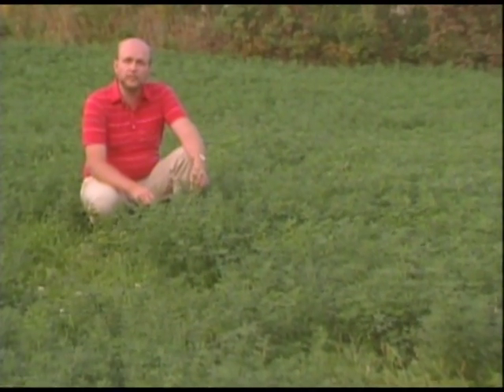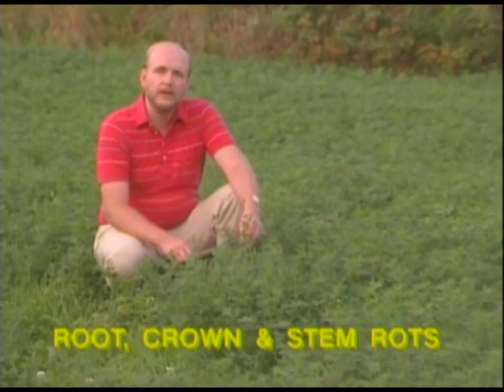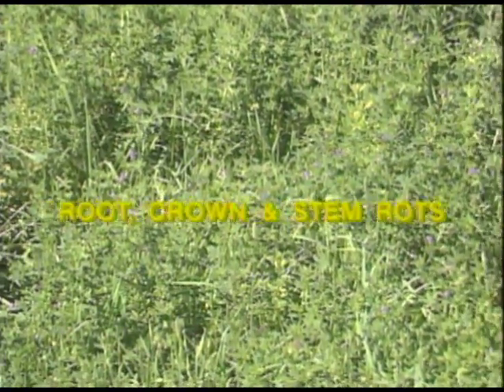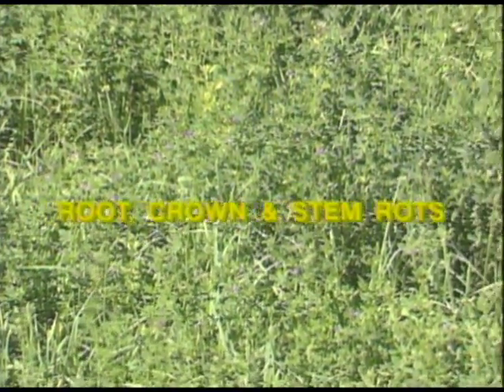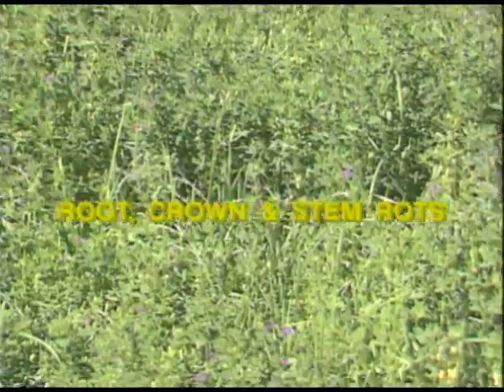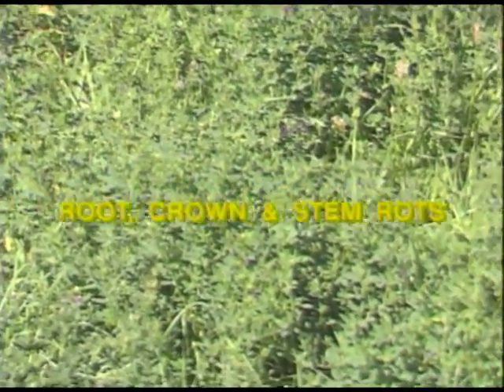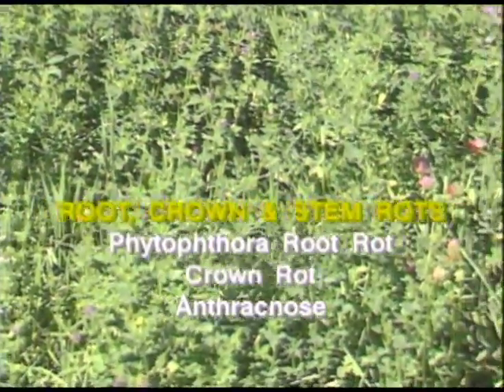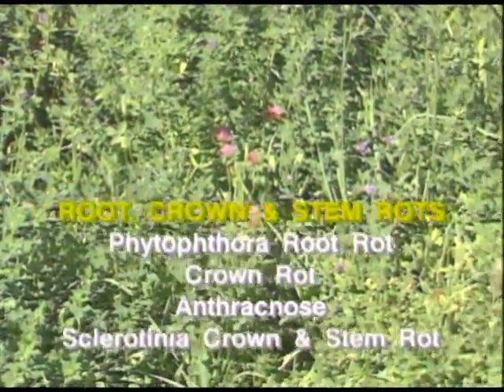The second major disease group, root crown and stem rots, is diverse, but these diseases can be considered together because each one interferes with the uptake and movement of water and nutrients from the roots into the shoots. As you might expect, this group of diseases induces symptoms somewhat similar to those of vascular wilts. Infected plants are often yellowed, weakened, and stunted, and they yield progressively less forage. The most common and important diseases in this group are Phytophthora root rot, crown rot, anthracnose, and sclerotinia crown and stem rot.